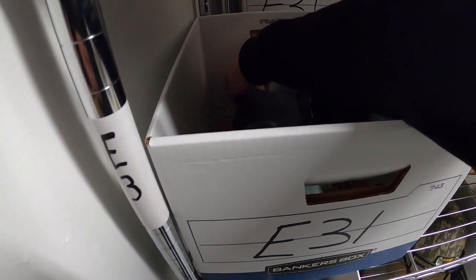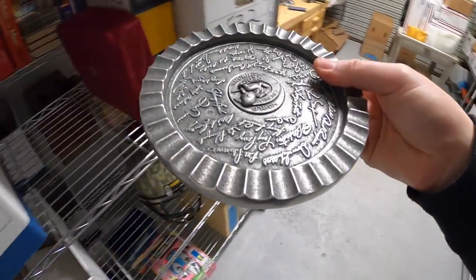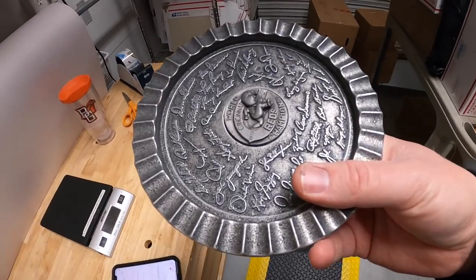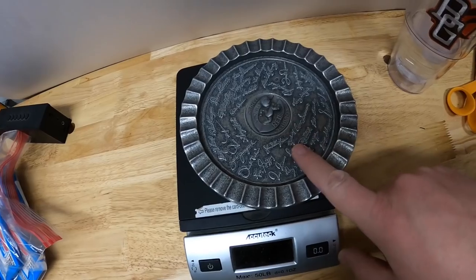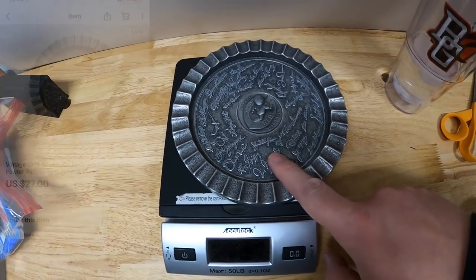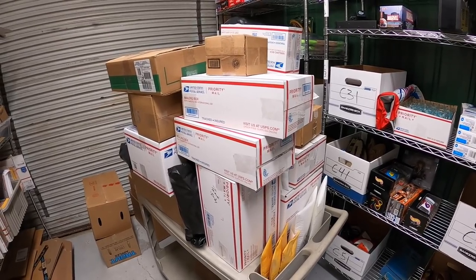Next is in E31 — a Cincinnati Reds 1976 World Series Champions ashtray in pewter. I got this from John in a bulk lot about a month ago, close to $10 into it. I took a best offer of $27 plus shipping.